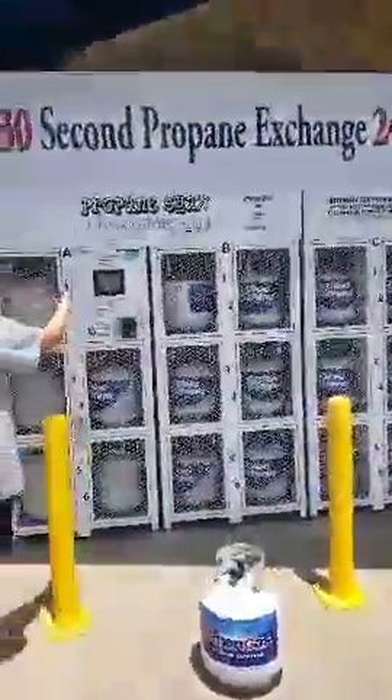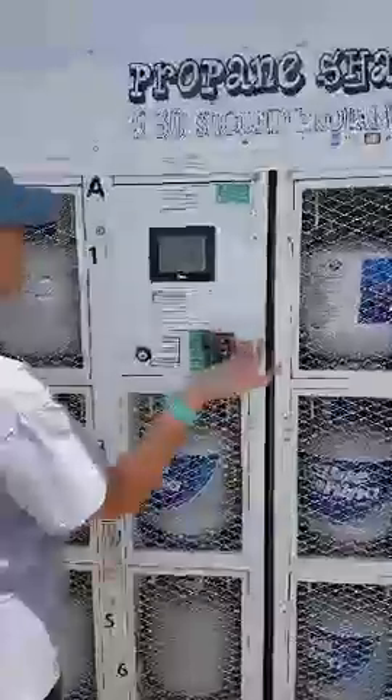I'm going to come start the machine. It says press start to exchange or to purchase a new tank. So I have an empty tank here, and I'm going to exchange.